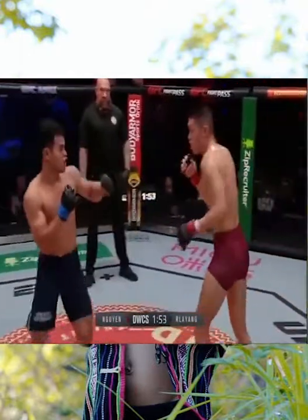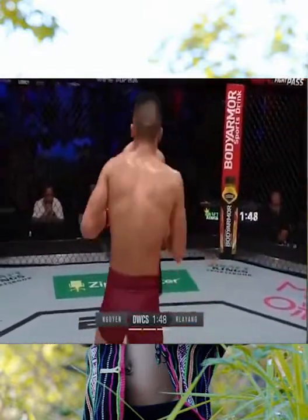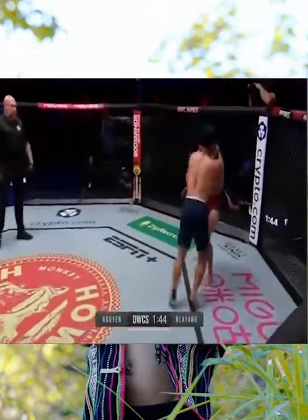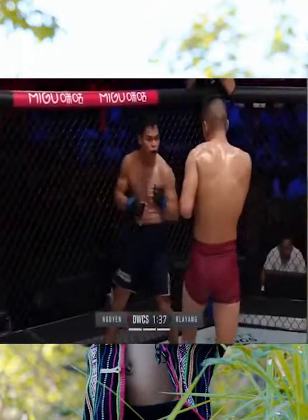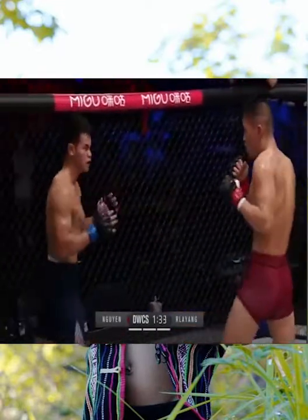Nice uppercut there from Relay Yang — split the guard of Wynn but he ate it well. Relay Yang cranking up the volume, trying to put a flying knee in there. The reality is he's outmatched and he's about 90 seconds away from losing by decision.